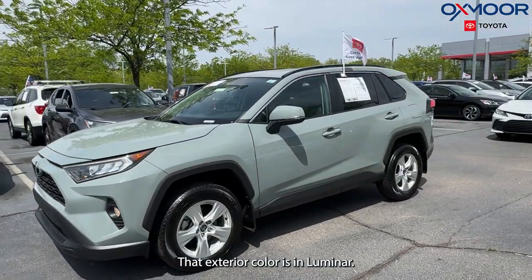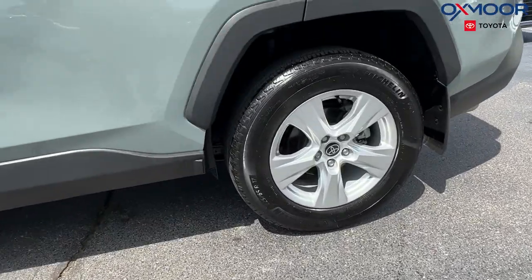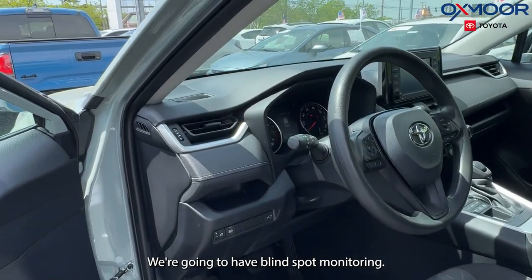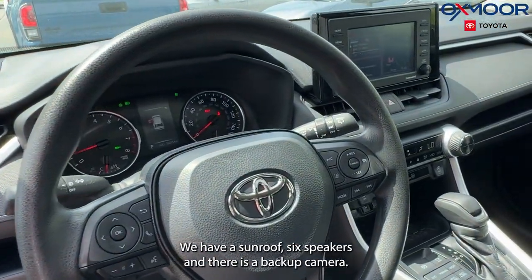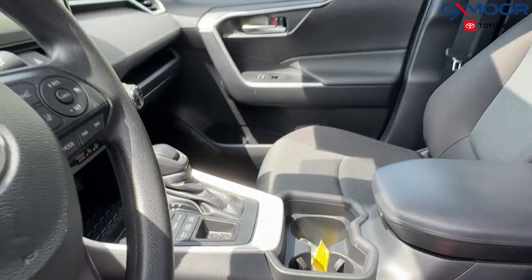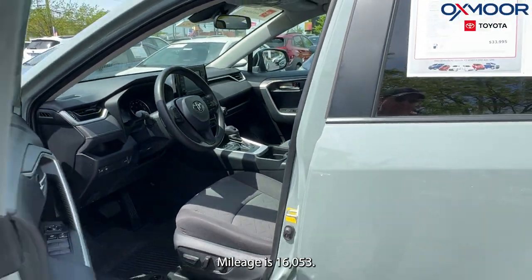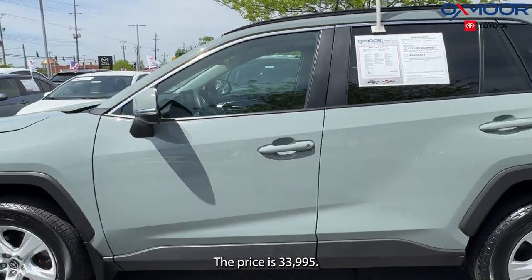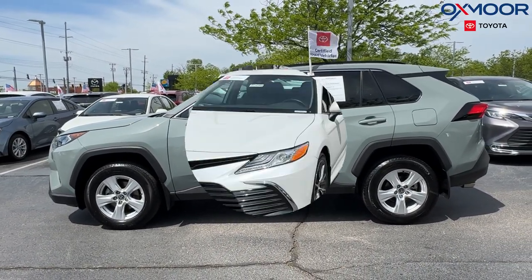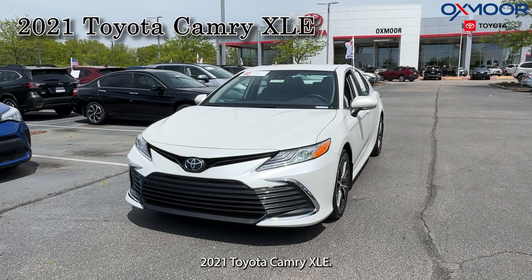Our second vehicle is a certified 2021 Toyota RAV4 XLE. The exterior color is Lunar Rock. We're going to have alloy wheels. This is all-wheel drive. We have blind spot monitoring, a sunroof, six speakers, and a backup camera. The interior is in black fabric. Mileage is 16,053 and the price is $33,995.